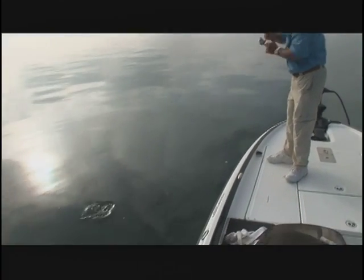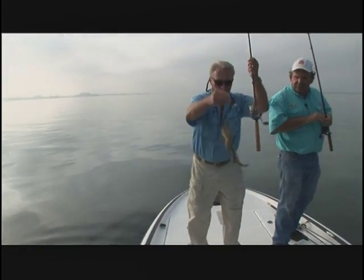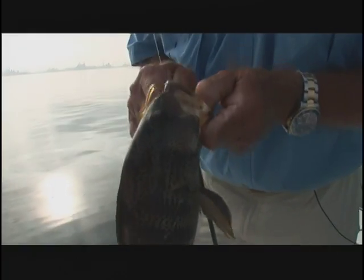Look at that — nice, beautiful, beautiful spotted bay bass. Is that what they call them? Yeah. Wow, that's a nice one too. They don't get much bigger — I mean, they get four pounds, four and a half pounds, that's about it. Good chunk of fish here. Oh — Yamamoto grub.